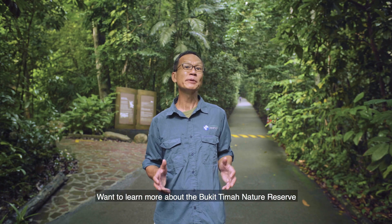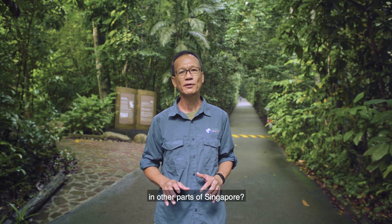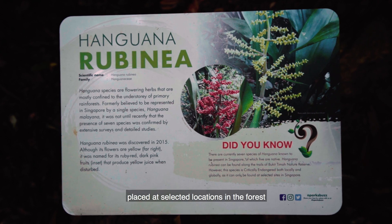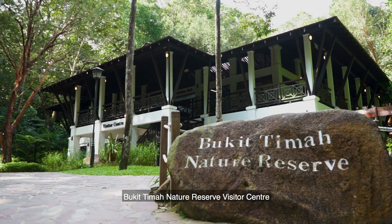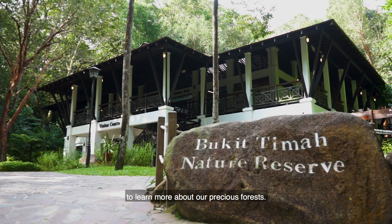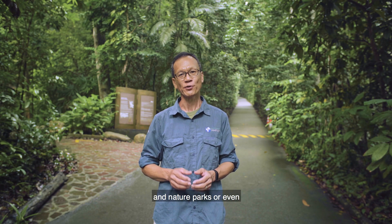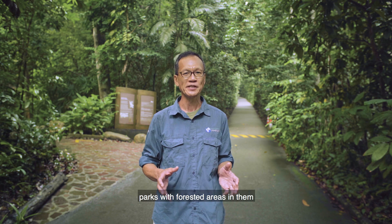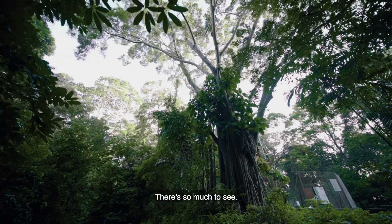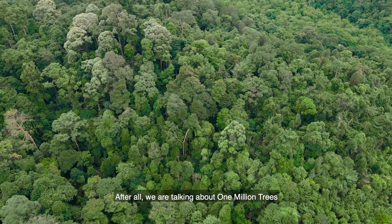Want to learn more about Bukit Timah Nature Reserve or about primary and secondary forests in other parts of Singapore? Look out for informative signboards placed at selected locations in the forest, and be sure to visit the Bukit Timah Nature Reserve Visitor Center to learn more about our precious forests. You can also visit our other nature reserves and nature parks, or even parks with forested areas in them, such as West Coast Park or the Southern Ridges. There's so much to see — after all, we're talking about one million trees, or even more.